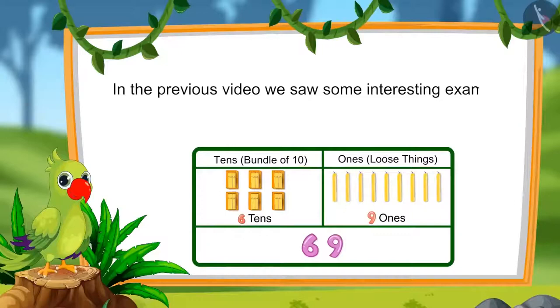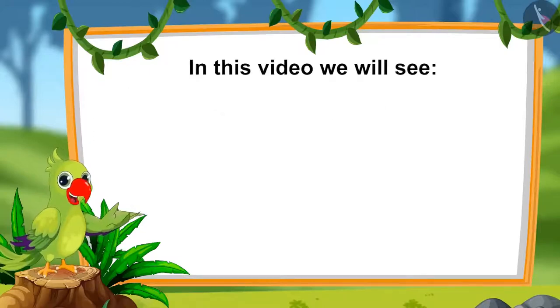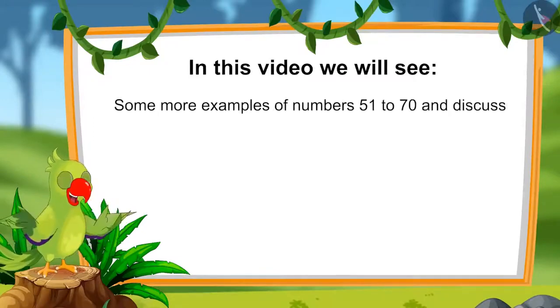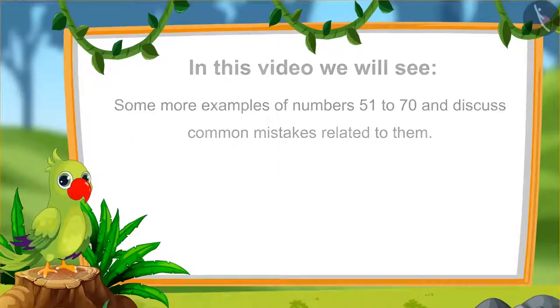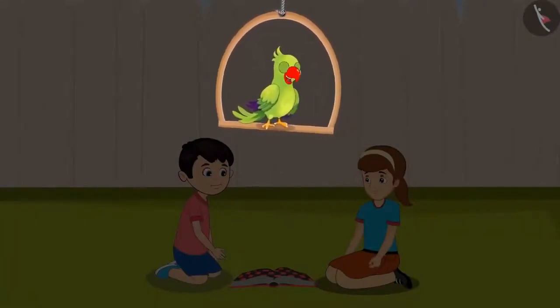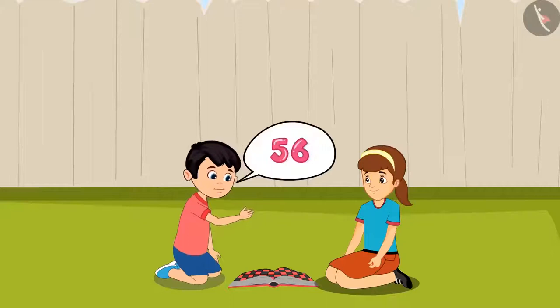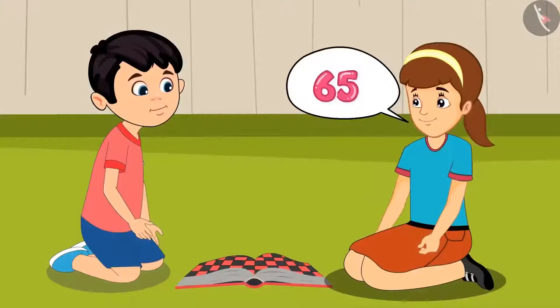Hello children. In the previous video, we saw some interesting examples of numbers from 51 to 70. In this video, we will see some more examples related to those numbers and discuss common mistakes that we should avoid. Today Chotu and Arti are playing a game together. At the end of the game, they are figuring out who got a higher score. I have scored 56. Arti, what is your score? Chotu, I have scored 65 points.